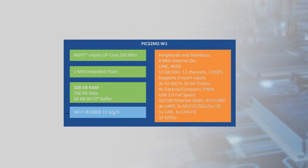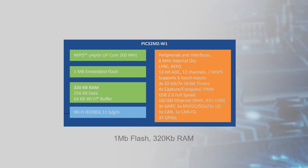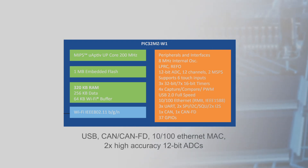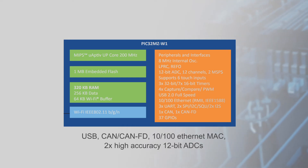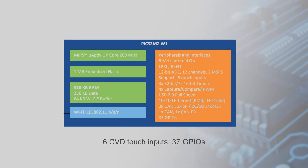It also has a high-performance 200 MHz MIPS32 M-Class microprocessor core with 1 MB of flash and 320 KB of RAM. This has USB, CAN, and CAN-FD interfaces, a 100 Mbps Ethernet MAC, two high-accuracy 12-bit ADCs, as well as six CVD touch inputs and 37 GPIOs.